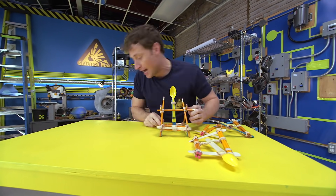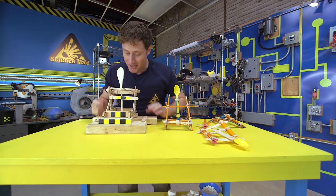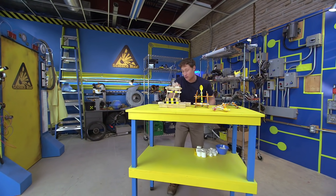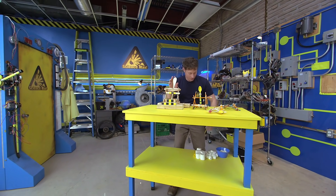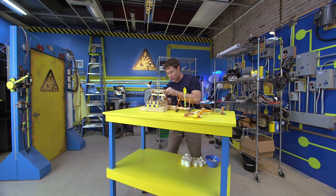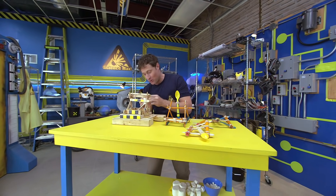I've also built a larger catapult using all of the same principles. It's got a longer arm, which means I can throw marshmallows even further. Or I can throw larger marshmallows. Or I can throw very large marshmallows.